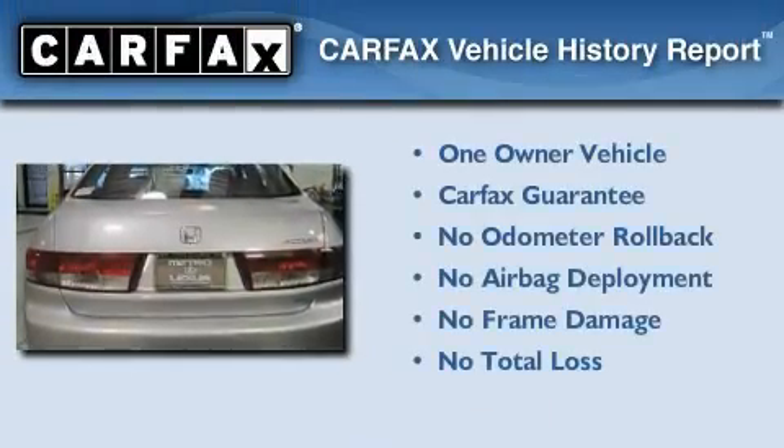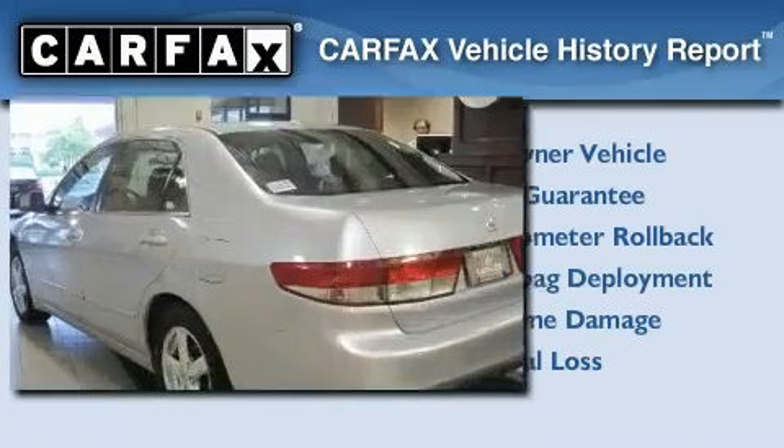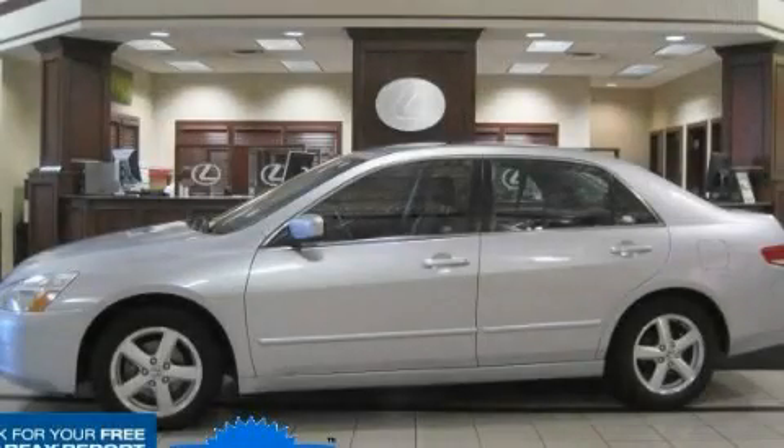This Honda has had only one owner, and it qualifies with a Carfax buyback guarantee. This automobile won't last long at this price. Call and arrange a test drive now.